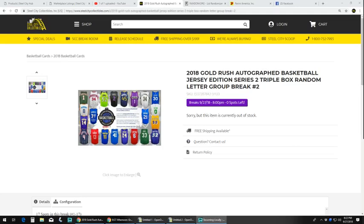Alright, next up is our 2018 Gold Rush Autographed Basketball Jersey Edition Series 2. Triple box, random letter, group break number 2.